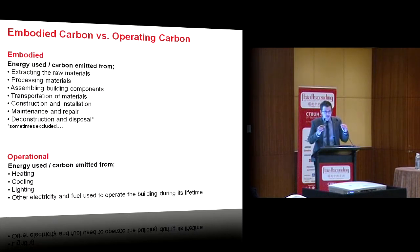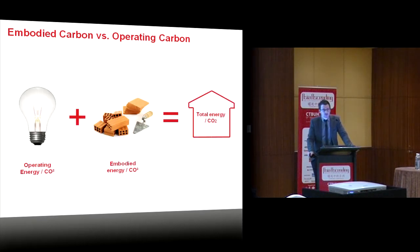How can we begin to measure these environmental impacts? There are two sides to the coin. There's embodied carbon, which is the energy used or carbon emitted from extracting raw materials, manufacturing components, assembling the building, transporting materials, maintaining and repairing the building over its effective life, and disposing of the building at the end. The other side is operational carbon — the heating, cooling, and day-to-day emissions related to running the building. Together, these give the total life cycle energy and carbon footprint of the building.